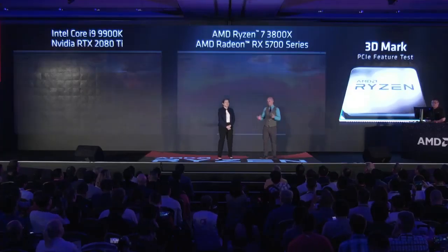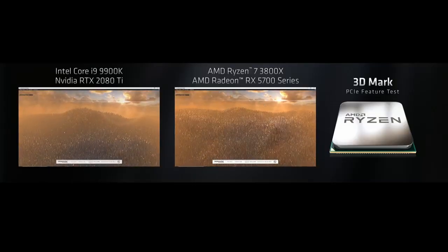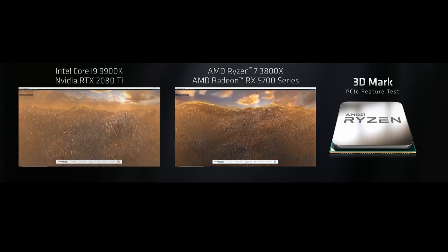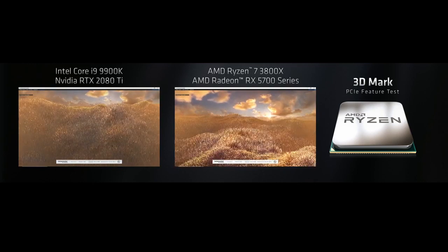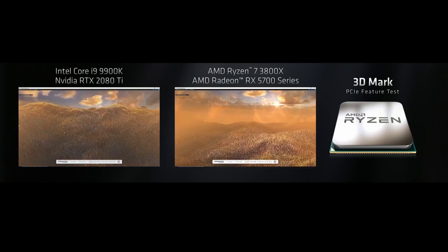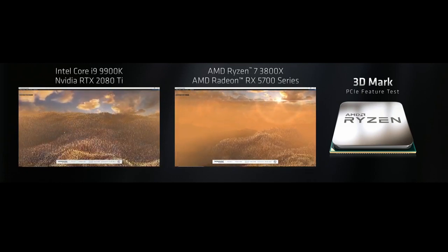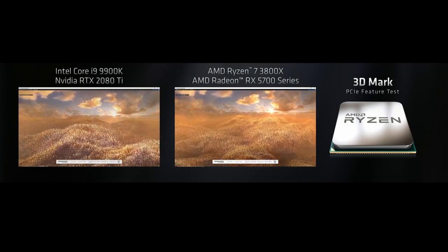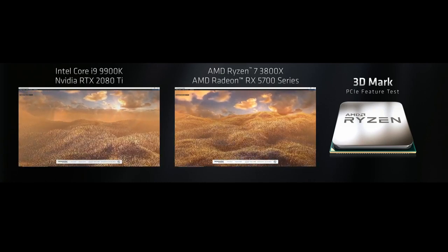We built two systems: on your left, a PCIe Gen 3 system, and on your right, exclusively from AMD, a PCIe Gen 4 system. This is running the upcoming 3DMark PCI Express feature test, designed to answer the question: how much extra graphics performance can you get from PCIe Gen 4 versus Gen 3? The answer is clear and large — up to 69% more graphics performance from PCIe Gen 4, which you can only get from AMD.